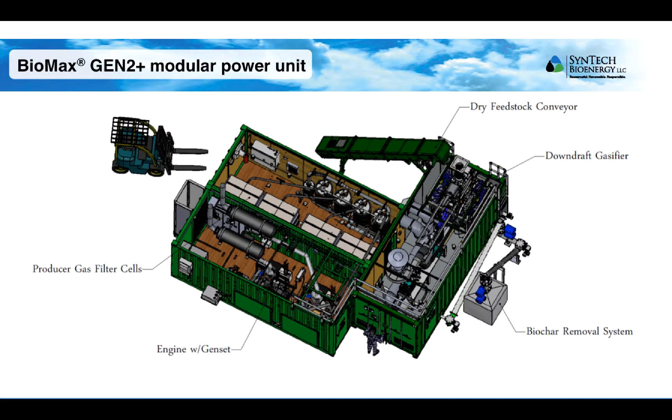In this cutaway diagram, you can see how the system components are configured. In the gasification module, there is the gasifier and the heat exchanger that cools the producer gas exiting the gasifier. There is also an automated system for removing the char from the gasifier and depositing it in a storage container. Filter cells are contained in the gas cleanup module, and the engine and genset are contained in the power generation module.